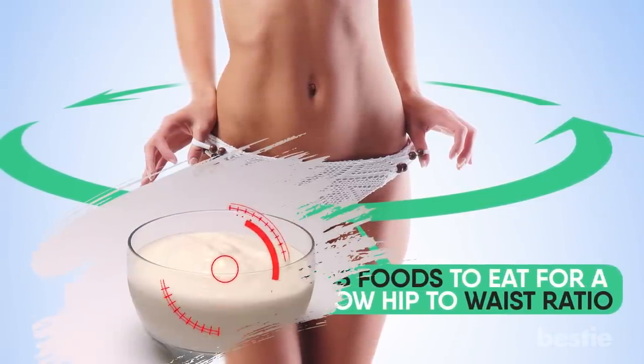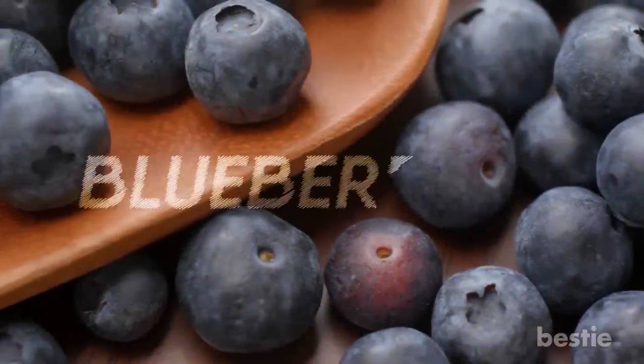Is yogurt a good choice? How about apple cider vinegar? When was the last time you had blueberries? Chocolate milk? We're talking all that and more.